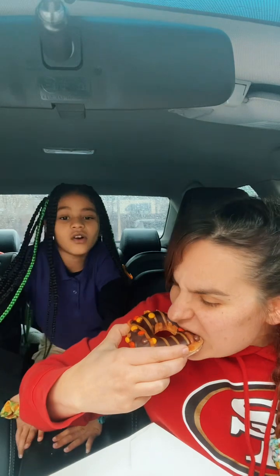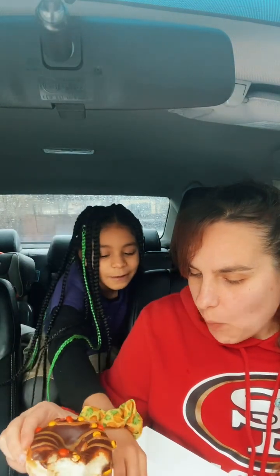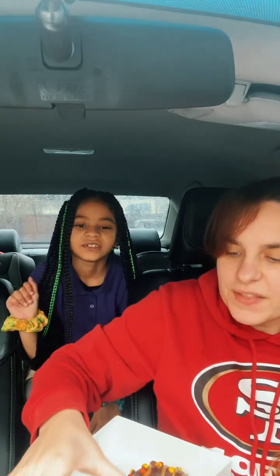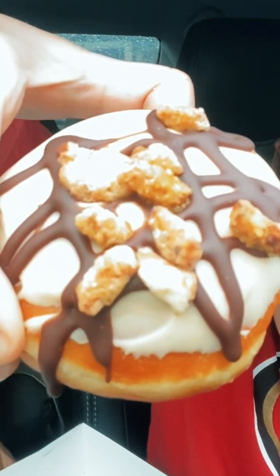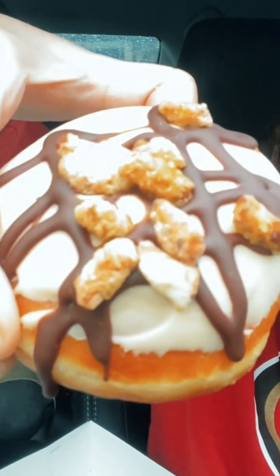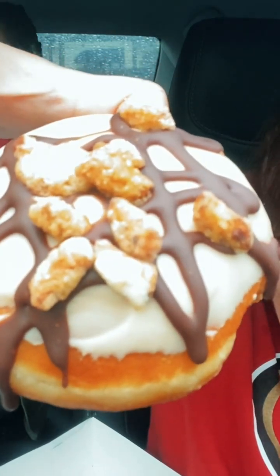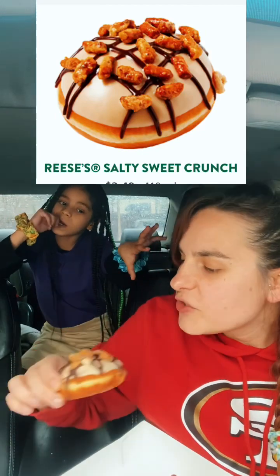This one is the Reese's Salty Sweet Crunch — it has peanut butter inside, dipped with peanut butter icing, Hershey's chocolate, and pretzel. Those are little pretzels on top, I think.